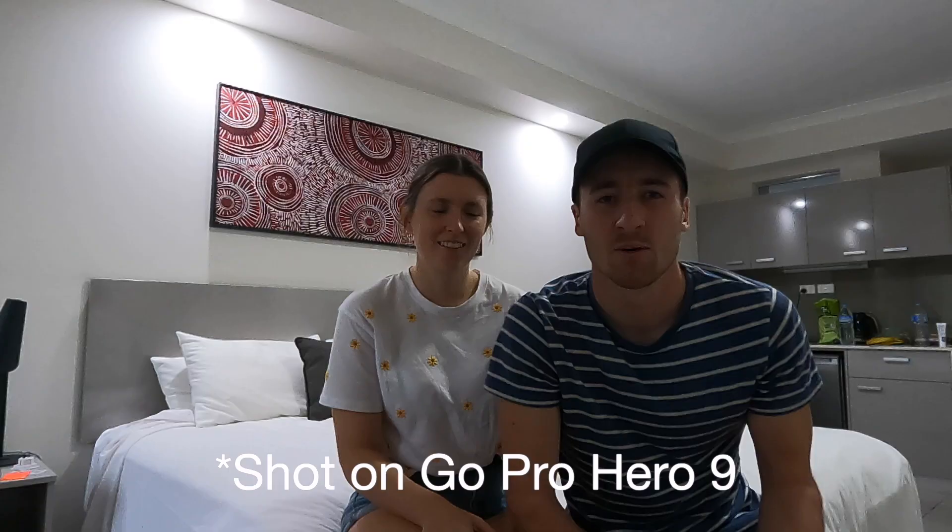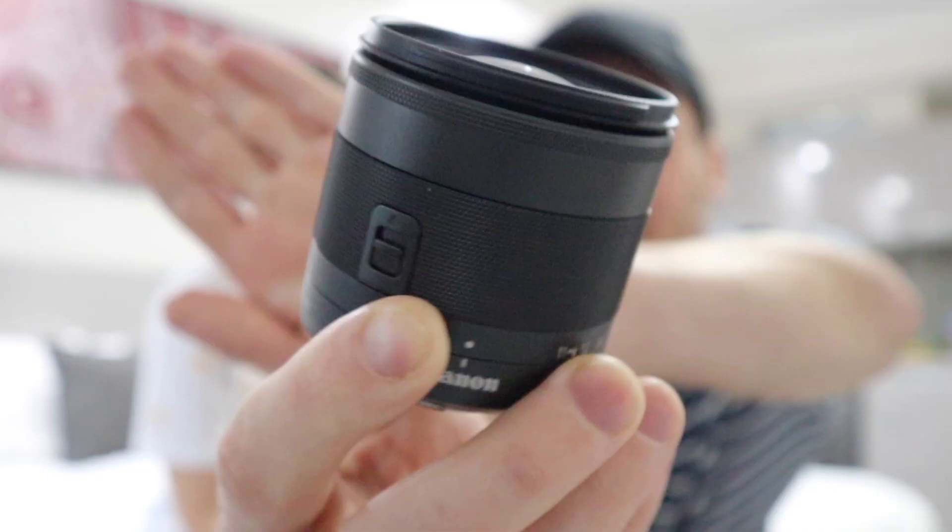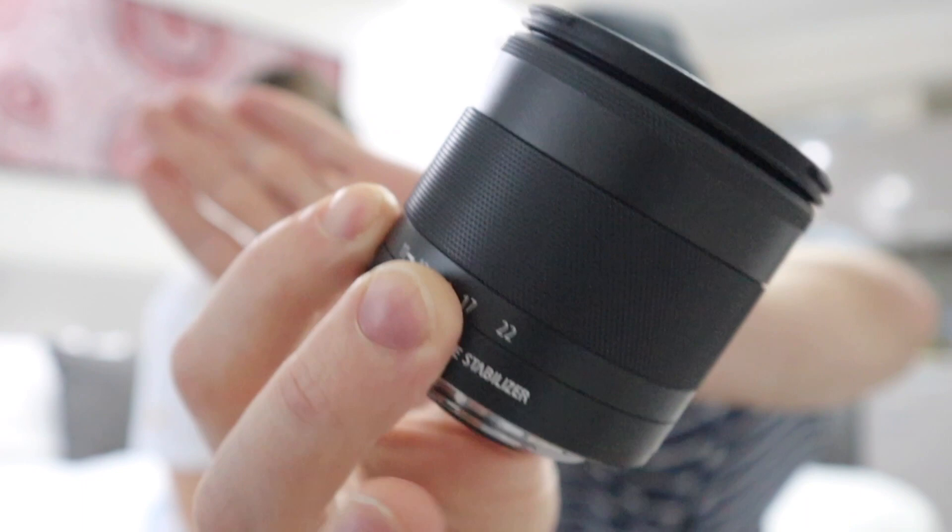We've been filming on a little GoPro, but we decided it was time to upgrade. We've gone for the Canon M50 Mark II, a mirrorless camera with detachable lenses. We also picked up a wide angle lens — the 11 to 22 millimeter — so you can see way more of what's around us. You can pretty much see the whole room now, whereas on the GoPro you could only see us. It might take us a couple of videos to get used to the new camera.